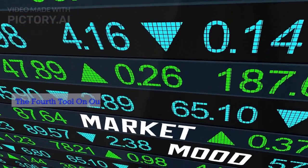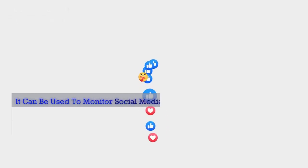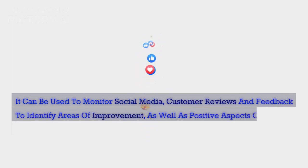The fourth tool on our list is Sentiment Analysis. Sentiment Analysis is an AI-powered tool that analyzes customer feedback and sentiment. It can be used to monitor social media, customer reviews, and feedback to identify areas of improvement, as well as positive aspects of your business.